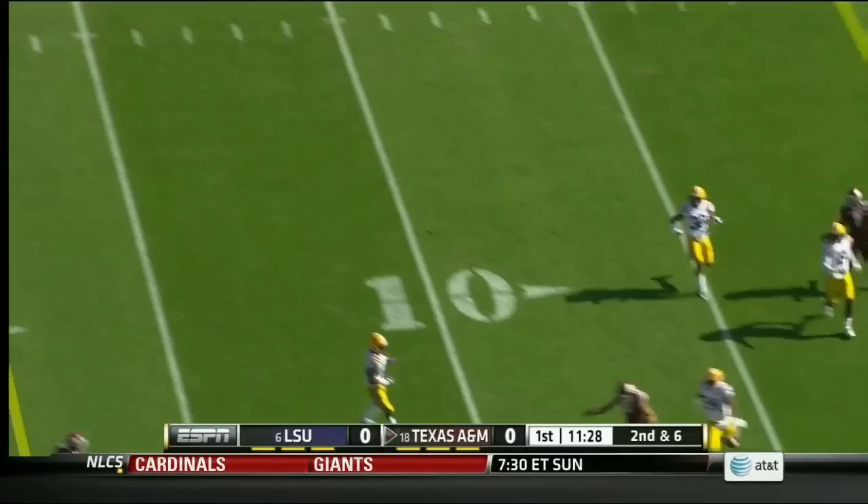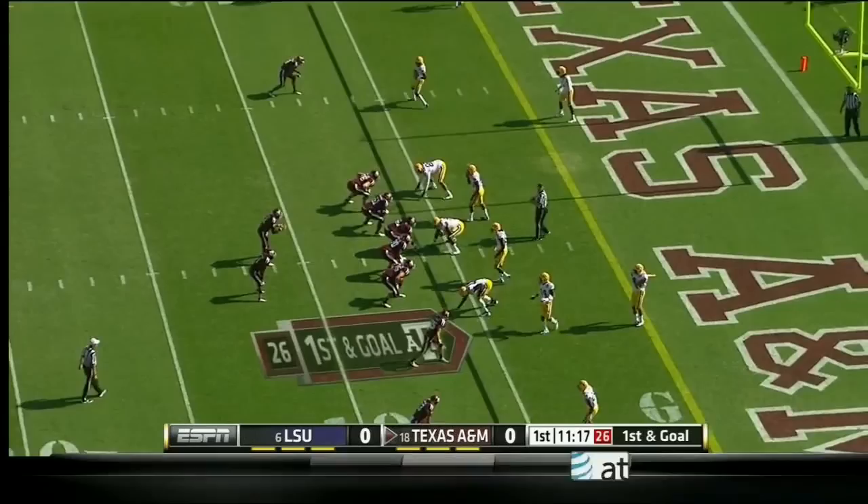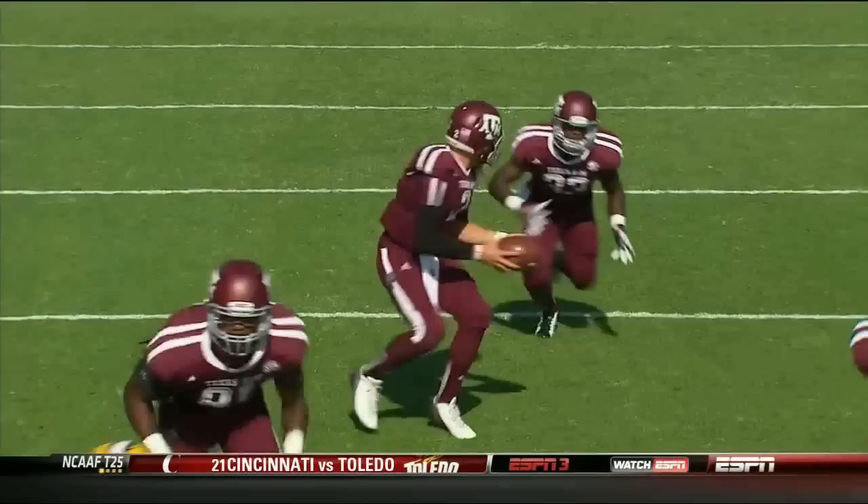It's an option and Molina gets a block, inside the 20, inside the 10. Quickly to the line. Here's Molina left side, and he's tackled near the one yard line. Six down linemen, second and goal. Michael is in. Touchdown!